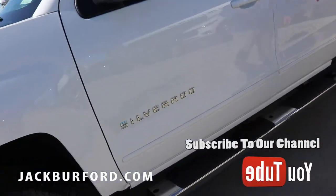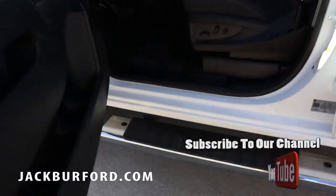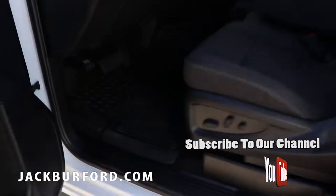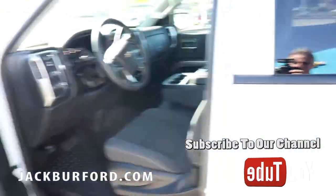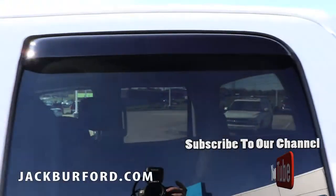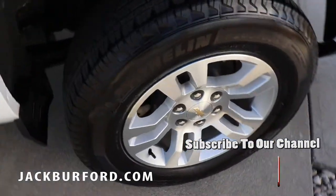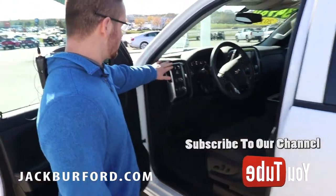We have already installed running boards on this truck, we've already put some good weather floor mats in here, you already have a bed liner in the truck, you've got some rain guards on the windows — that's a very handy little add-on to have on a rainy day. It's got 18-inch Michelin tires.